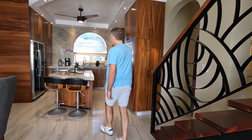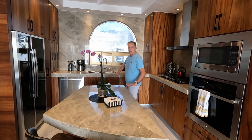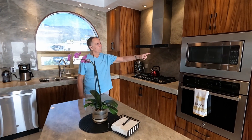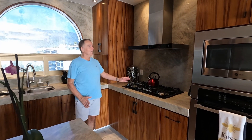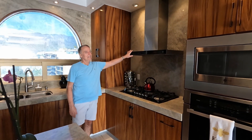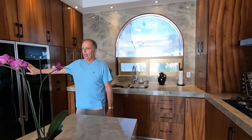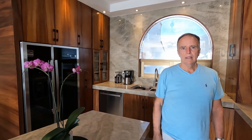So we passed by the kitchen — it looks like all onyx countertops and lots of beautiful woodwork. We've got an oven and a microwave up above it, and then there's a five-burner gas stove. Great hood up above it, and then a side-by-side refrigerator with ice and water in the door. Also a stainless steel dishwasher back there.